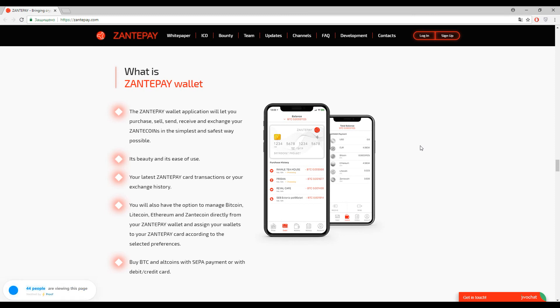With this wallet you can sell bitcoins, buy ethereum, send or receive it, and exchange into Zante coins, along with other features like transaction history. This wallet will have all the features of currently existing wallets on the market — everything is similar to a bank account. I found no difficulties here.